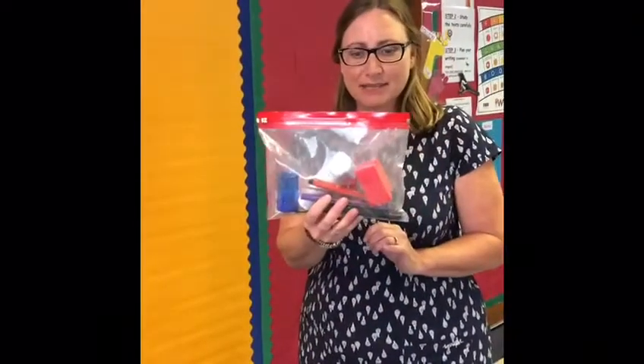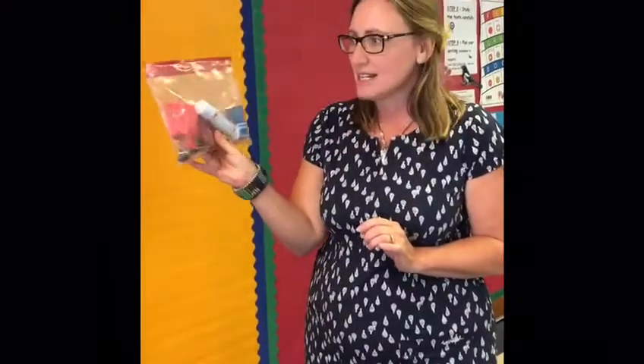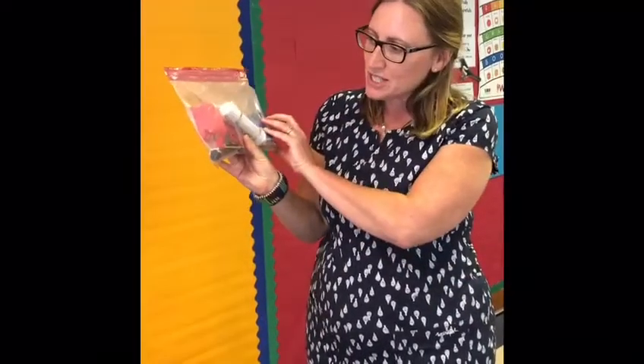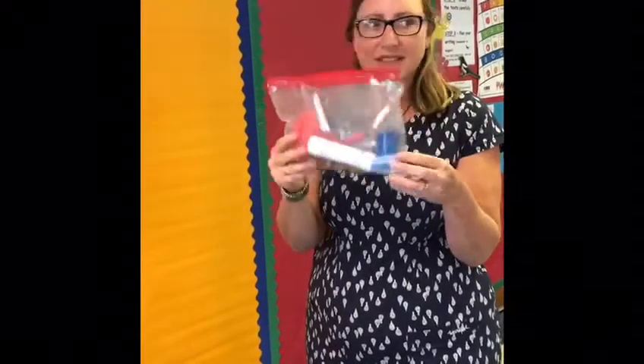When you come back in September you will all have one of these packs on your desk, so you've got everything that you need to use and you won't need to share with anybody else. You need to keep it safe and at the end of the day you can pop it away in your tray.